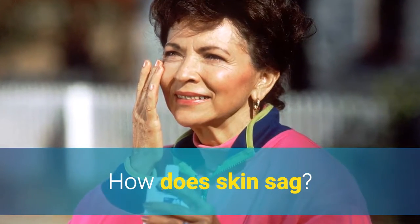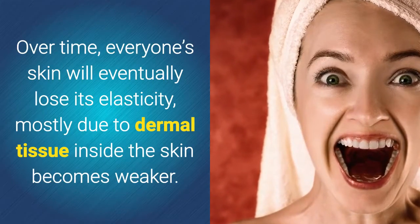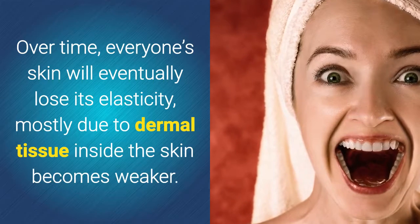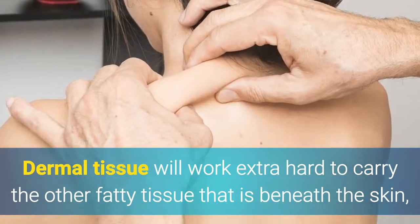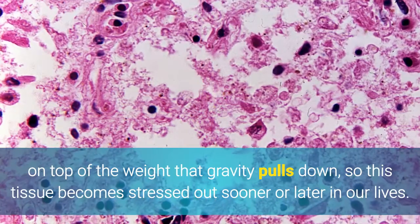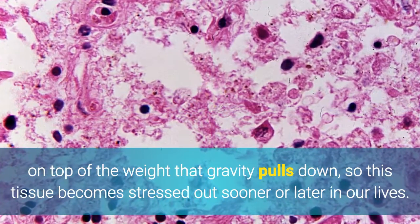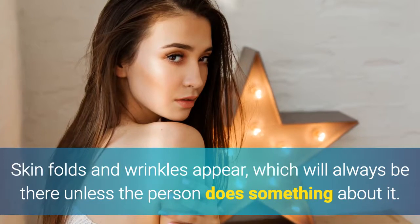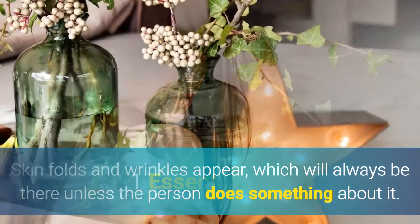How does skin sag? Over time, everyone's skin will eventually lose its elasticity, mostly due to dermal tissue inside the skin becoming weaker. Dermal tissue will work extra hard to carry the other fatty tissue beneath the skin, on top of the weight that gravity pulls down, so this tissue becomes stressed out sooner or later in our lives. Skin folds and wrinkles appear, which will always be there unless the person does something about it.